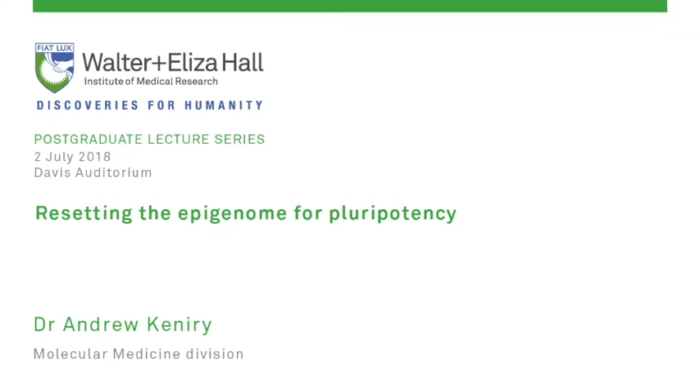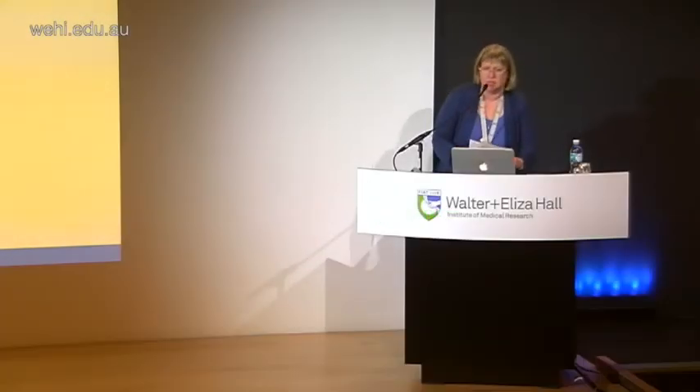Welcome everyone to today's lecture. First I would like to acknowledge the country, and it's a pleasure to introduce Dr. Andrew Kendry. He's a postdoctoral fellow in Marnie Blewitz's lab in Molecular Medicine Division, and his talk is Resetting the Epigenome for Pluripotency.